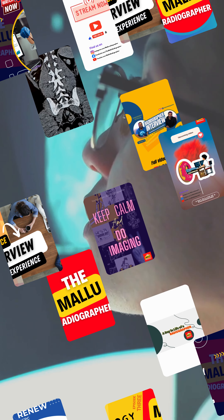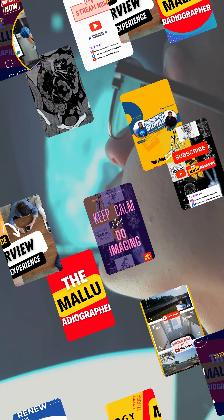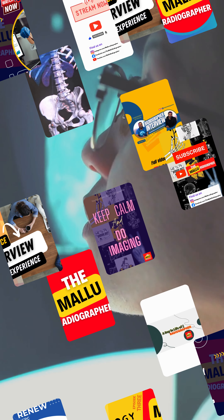Hello guys, welcome back to Maluri Degrafer. My name is Chish. Today we'll be talking about the history of X-rays, from the groundbreaking discovery to the cutting-edge advancements shaping radiography today. Let's start at the very beginning: the discovery of X-rays.